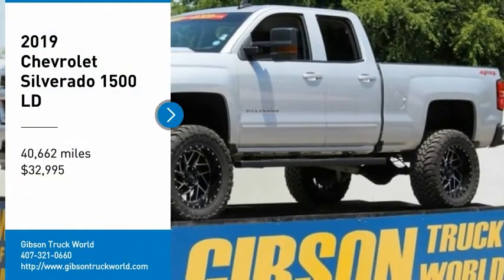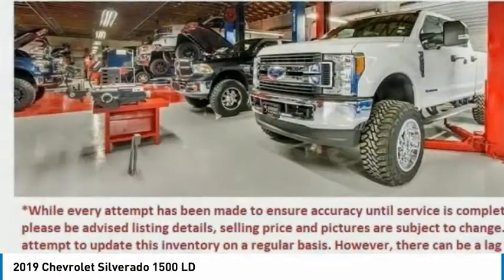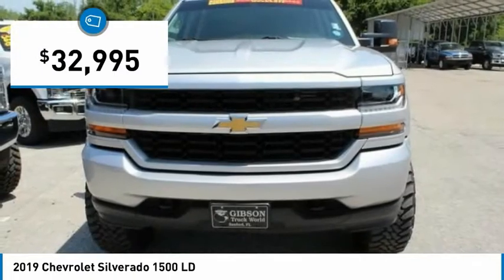Come test drive the 2019 Silverado 1500. The Chevy Silverado 1500 has the lowest cost of ownership of any full-size pickup and is priced below $35,000.